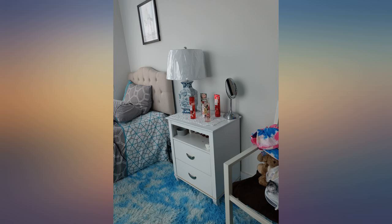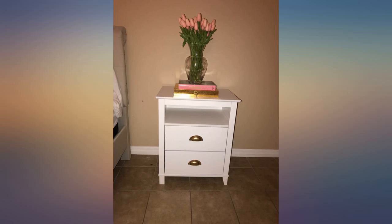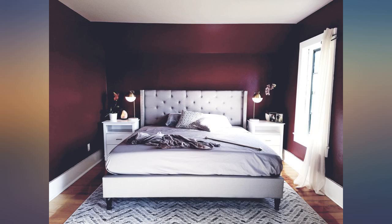This is perfect for my daughter's room. I absolutely love these nightstands. Fantastic quality. Very sturdy, real solid wood. Great size with deep drawers. Arrived in perfect shape without a scratch.